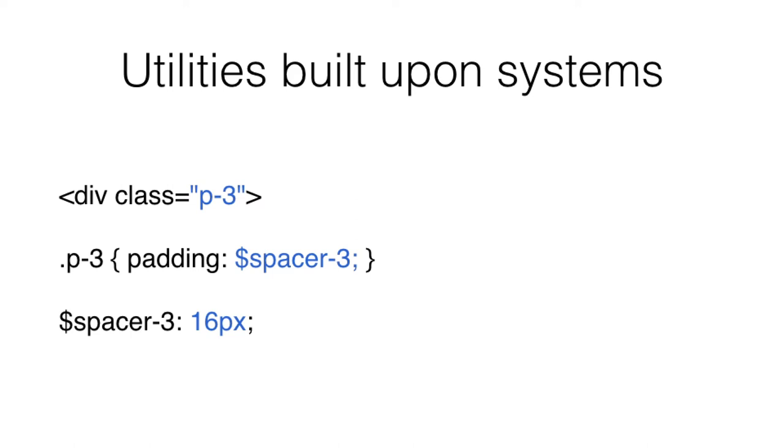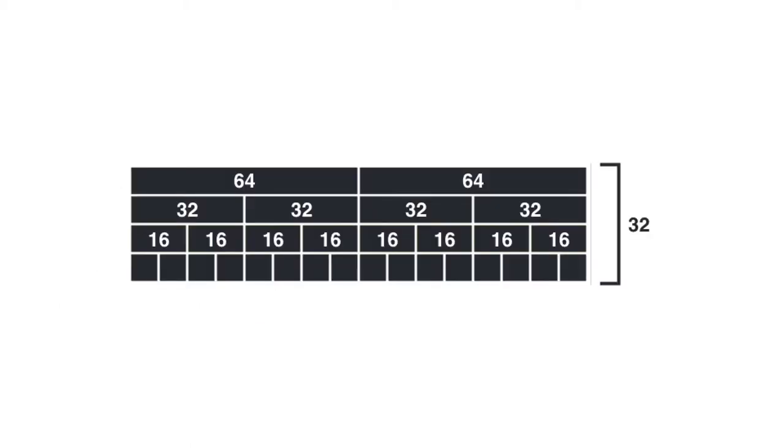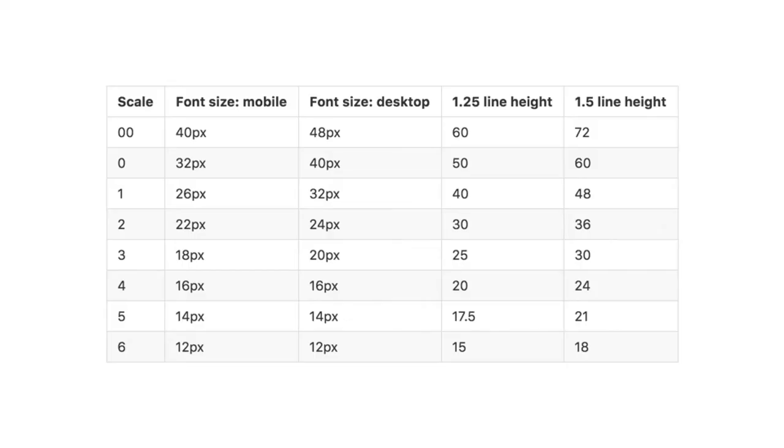Based on systems means we started to develop a systematic scale for things like spacing. Each utility would map to those variables, and that would map to a scale. We didn't have any scales in the code base — there was a lot of 5 and 10 pixel margin and padding. We found problems with that because 10 is not a very composable number. We ended up moving to an 8-based pixel scale for spacing. Similarly, we worked on a typography scale based as much as possible on powers of two, looking at how that worked in conjunction with line height.